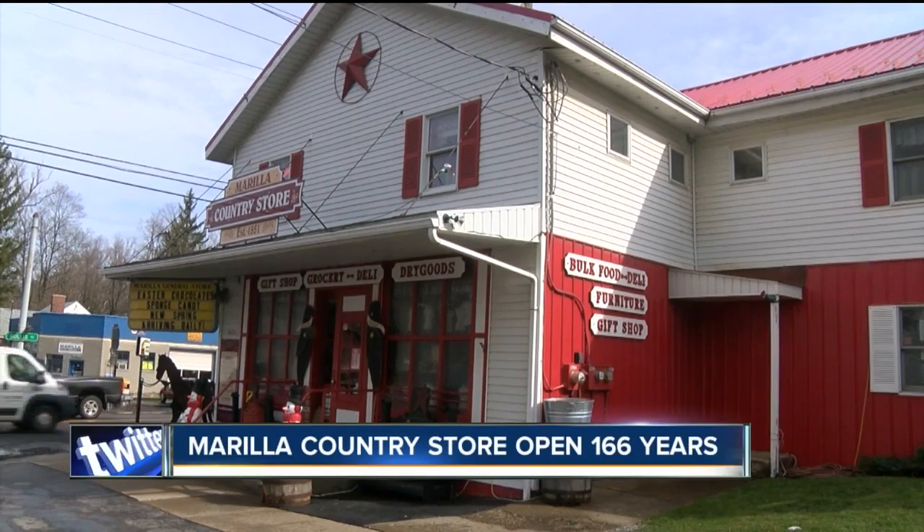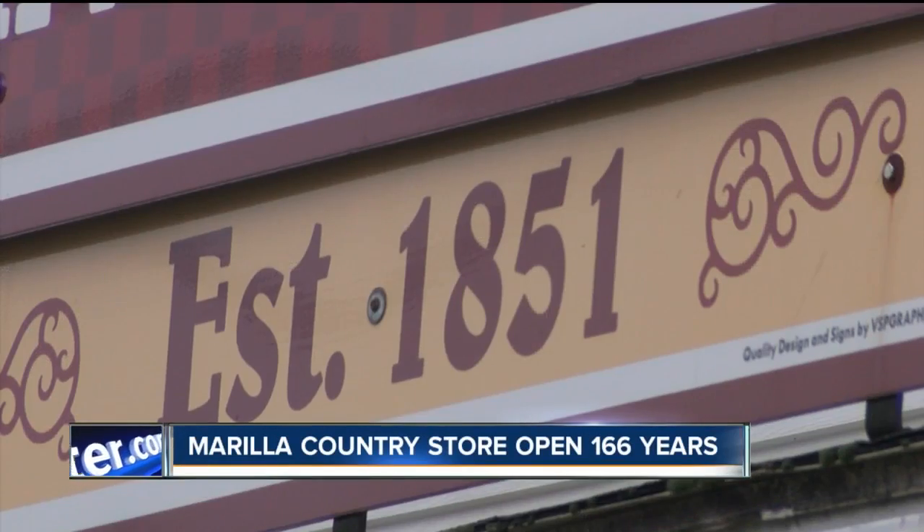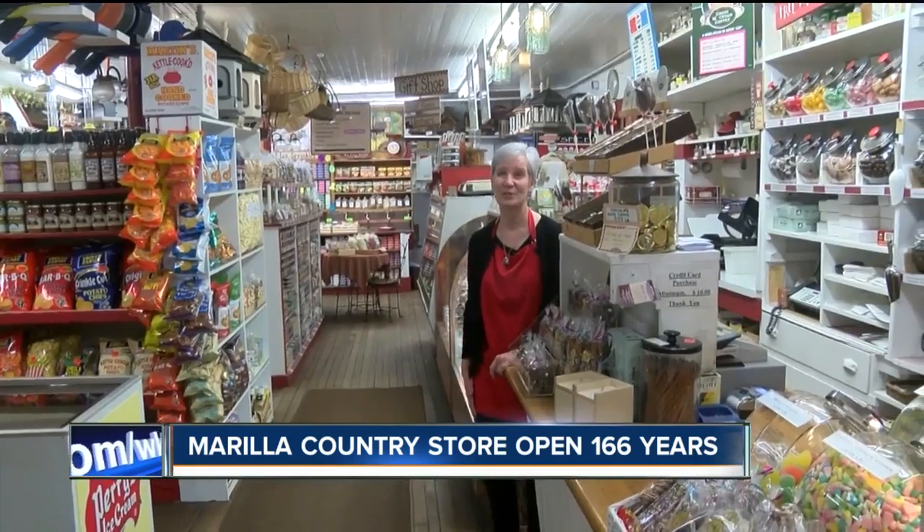It's been a fixture in Marilla since the 1800s. Mike Randall discovered, as he took a tour, that this store is as busy and as vibrant today as it was 150 years ago. They don't build them like this anymore, at least not since 1851. This is the original building from 166 years ago.